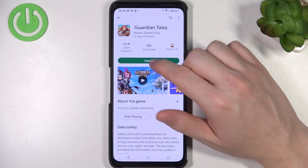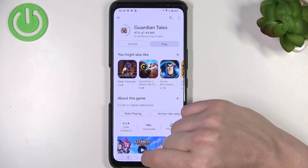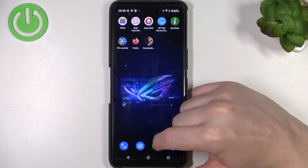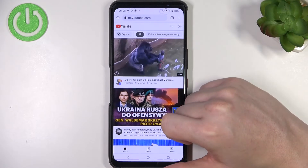Now if we go back to Google Play Store and try downloading the same game, it should download instantly. Next is Google Chrome — if we try to reach YouTube again, it works normally. And that's it for this video.